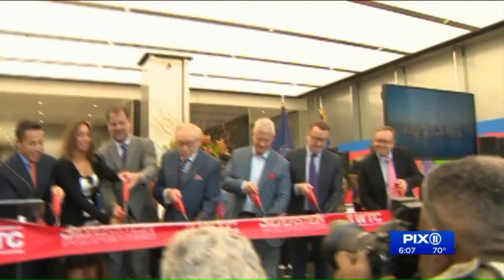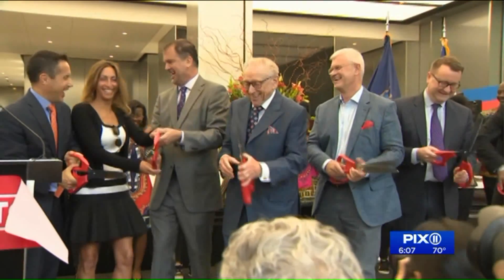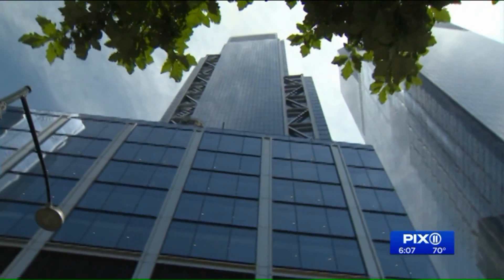3, 2, 1, 0. 17 years after 9/11, this $2.7 billion building is open for business.